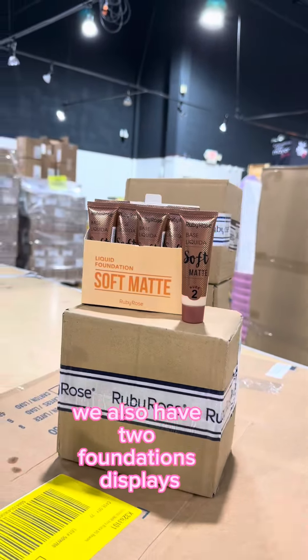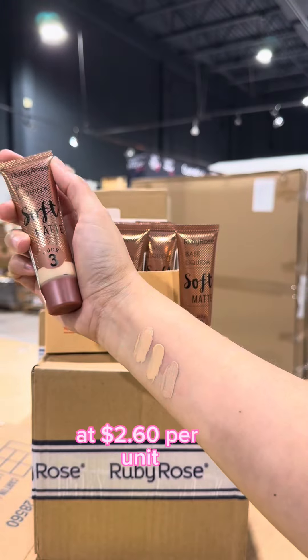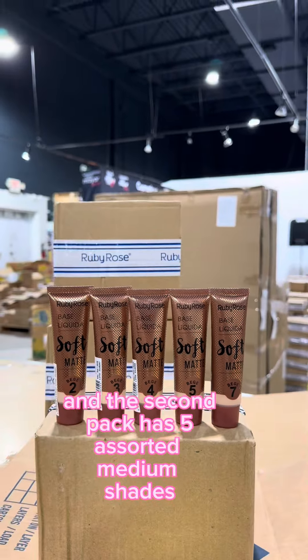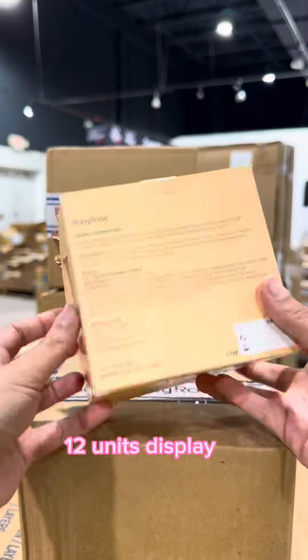We also have two foundation displays. One features light tones with three shades at two dollars and sixty cents per unit, and the second pack has five assorted medium shades, also at two dollars and sixty cents per unit — twelve units per display.